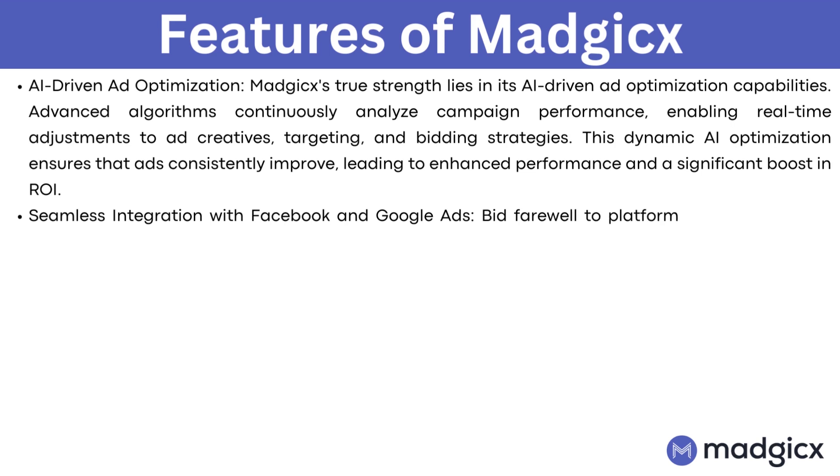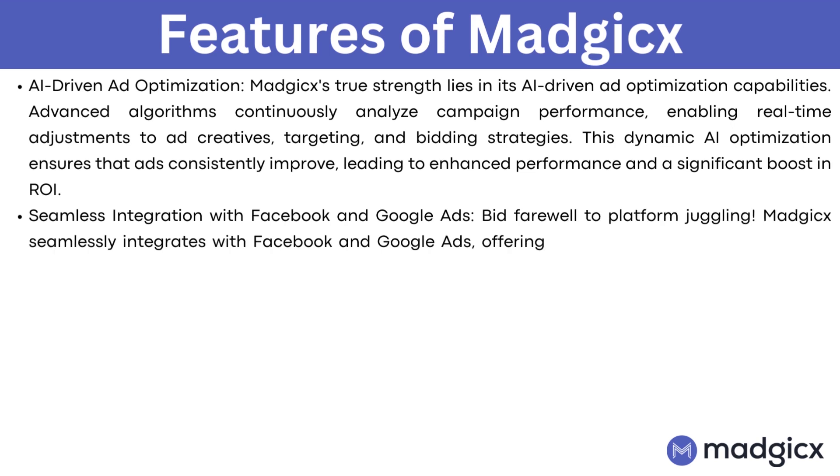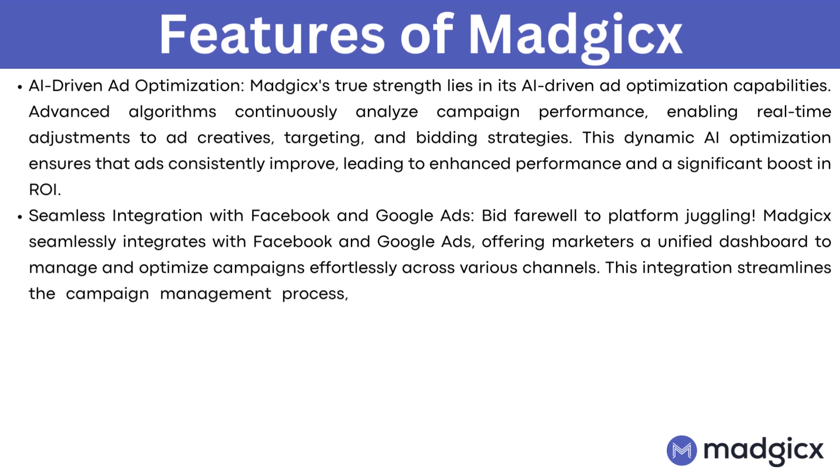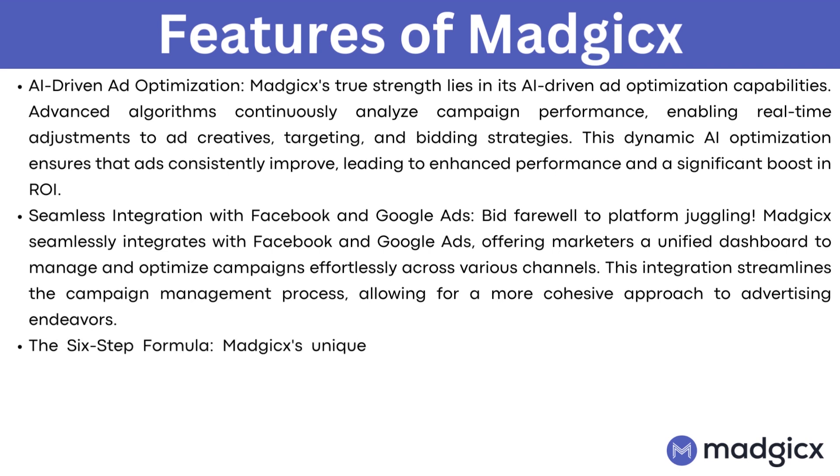Seamless integration with Facebook and Google ads. Magix seamlessly integrates with Facebook and Google ads, offering marketers a unified dashboard to manage and optimize campaigns effortlessly across various channels. This integration streamlines the campaign management process, allowing for a more cohesive approach to advertising endeavors.